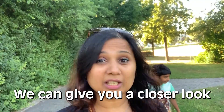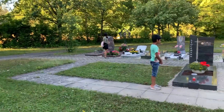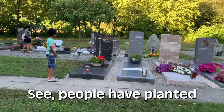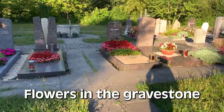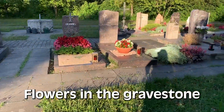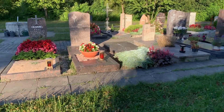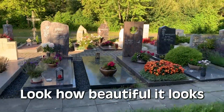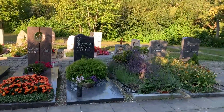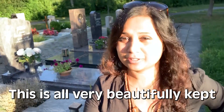Because we can come closer, we can give you a closer look. Let me show you how it looks. See, people have planted flowers. Yeah, because they've planted flowers — look how beautiful it looks! Yeah, it's quite beautiful, beautiful because it's all very beautifully kept.